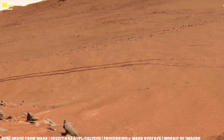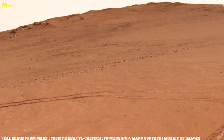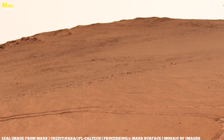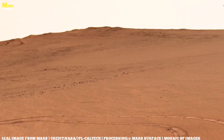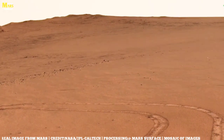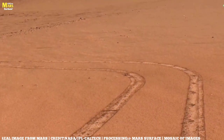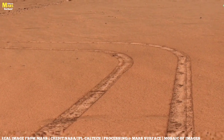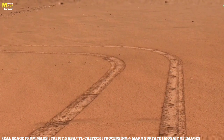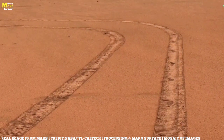Mars has not surrendered all of its secrets. Even now, orbiters detect glimmers of water ice beneath the surface. Polar caps grow and shrink with the seasons. Radar hints at underground lakes, briny and hidden, where liquid water may still exist in the shadows. If true, those reservoirs could be sanctuaries — perhaps for microbial life, perhaps for resources that one day will sustain human explorers.